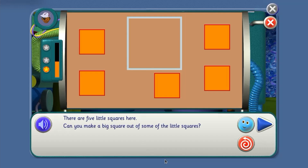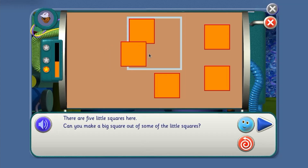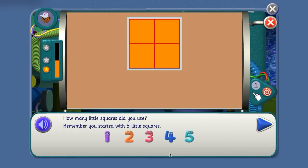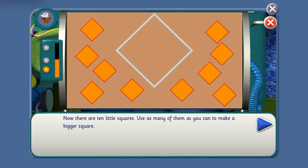There are five little squares here. Can you make a big square out of some of the little squares? How many little squares do you think we'll need? How many little squares did you use? One, two, three, four — four! Yes, you're right! Now there are ten little squares. Use as many of them as you can to make a bigger square.